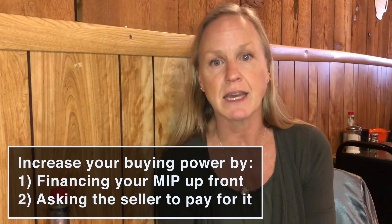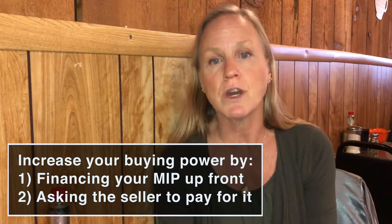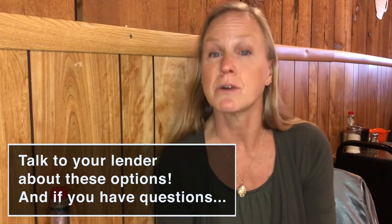If you want to increase your buying power instead of just lowering your payment, you can do so by financing it up front or asking the seller to pay it. For every $200 that you would pay in a monthly premium, that could increase your buying power by as much as $10,000 for every $55 that you save. So if you're looking at a $350,000 loan amount, that could get you up to a $385,000 loan amount and keep your payments approximately the same as if you were doing traditional monthly MI.